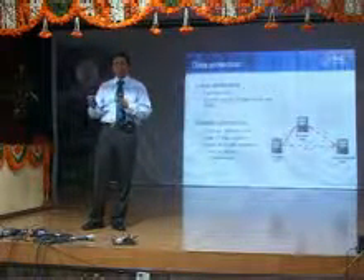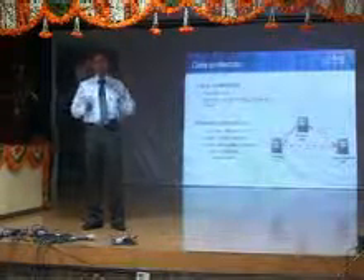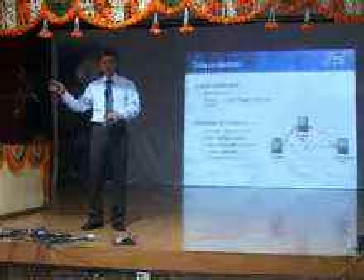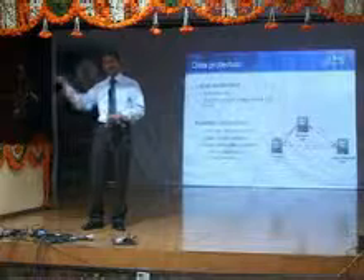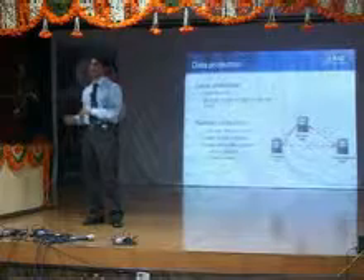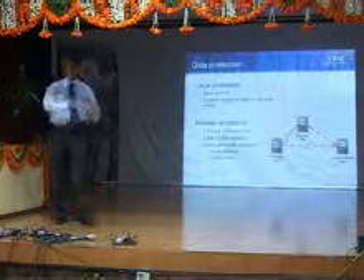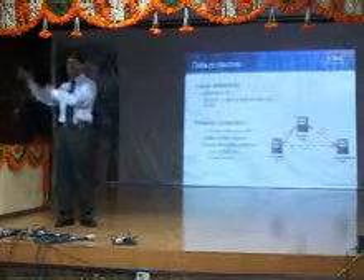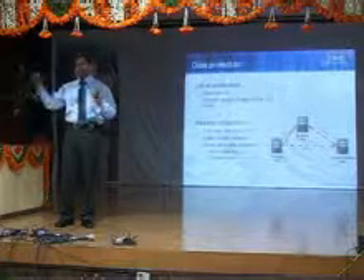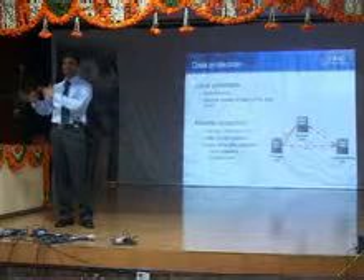They back up the data onto tape libraries. Then, for protection against local disasters, they move these tapes to an alternate site. So even if the site completely comes down, they can recover all data using the tapes at the alternate site — that is local protection. For remote protection, you build an alternate site where you copy data seamlessly and continuously, so you can start business functions at the alternate site.